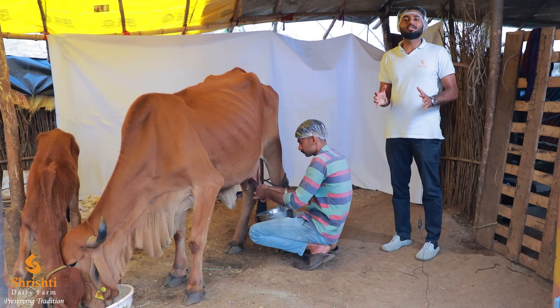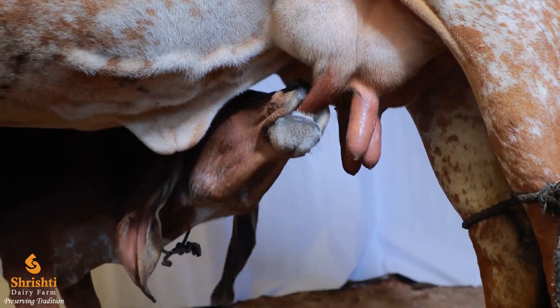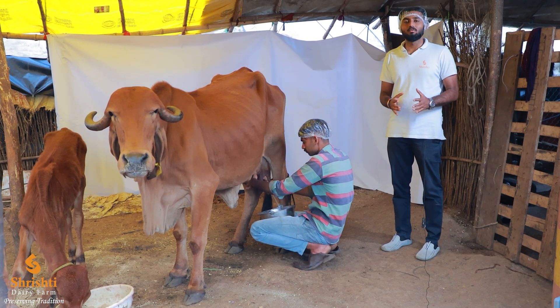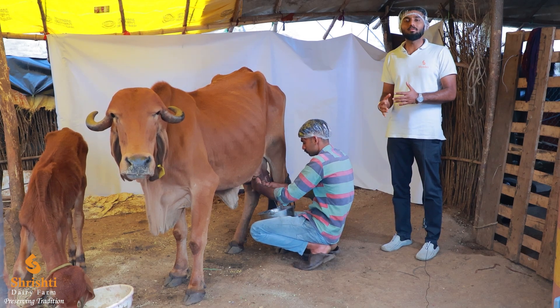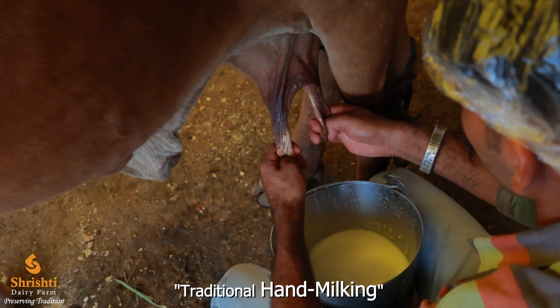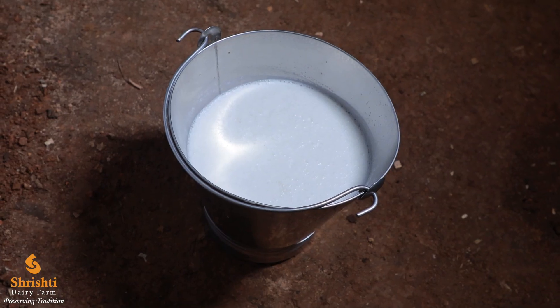We follow a traditional milking process at the farm. The baby calves are fed first, and only after that is milking done. By doing this, we can totally eradicate the use of hormonal injections, because when the baby calves are fed first, the mother cow shares the milk naturally and there is no need for any hormone injection. As we can see, a single cow has yielded around three to four liters of milk.